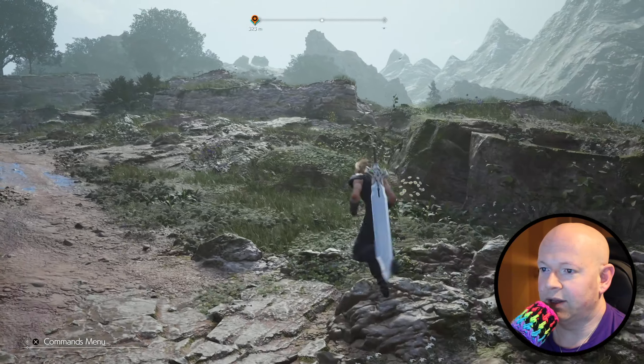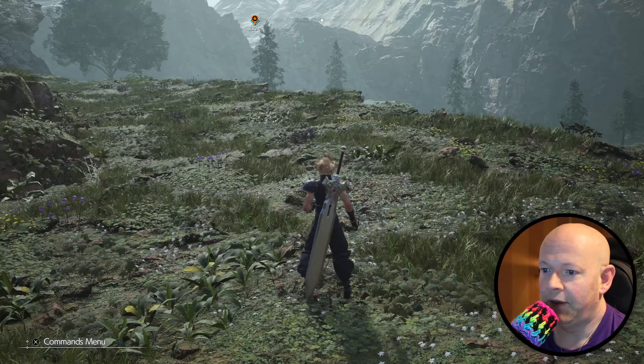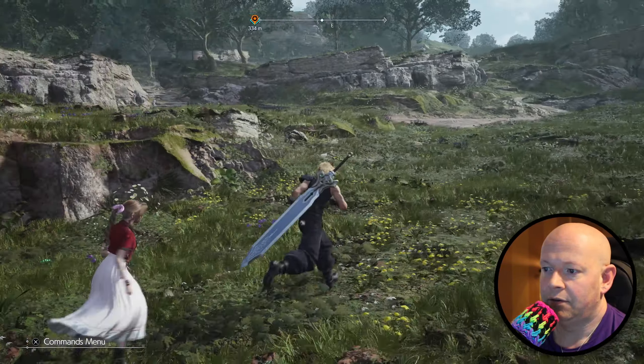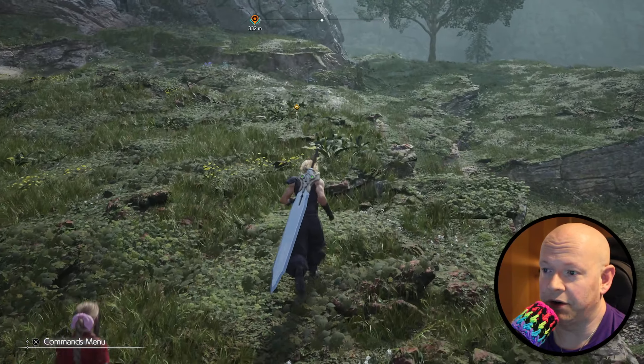However, the draw distance appears to be the same. There does not appear to be any other graphical enhancements, as far as I can tell, or that I've researched. The 30 FPS does feel jarring. There are some games — and I know this is kind of controversial — that actually don't feel all that jarring.